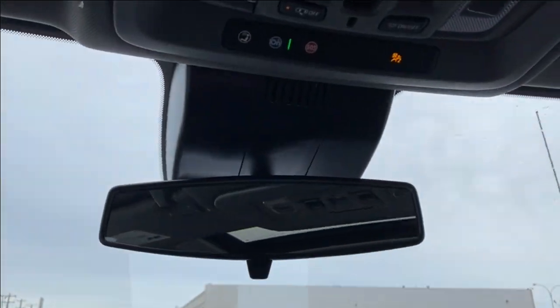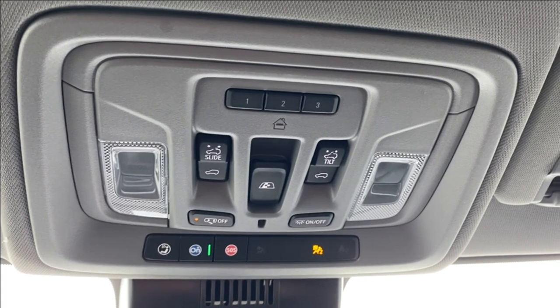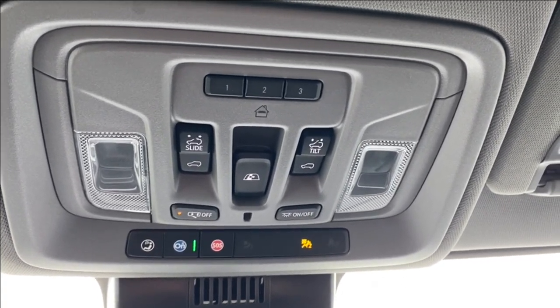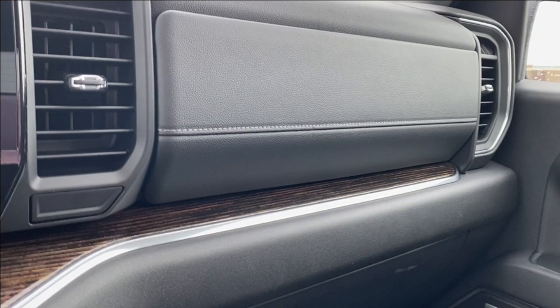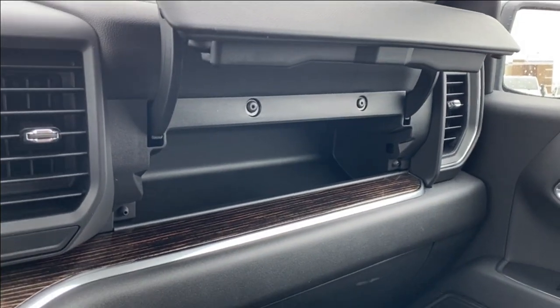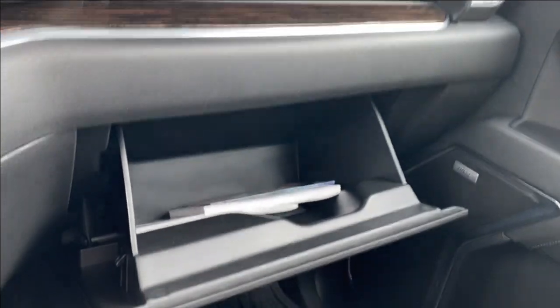Up top you have your rear view mirror of course. Further up you have your three preset garage door openers as well as the power controls for your rear sliding window and your power sunroof. You also have a couple of interior lighting controls here. Just in front of the passenger side under the vent opens up the storage compartment above the glove box, and of course you still have your glove box which is quite spacious on its own.